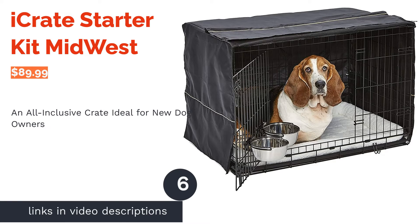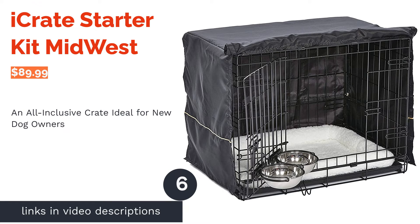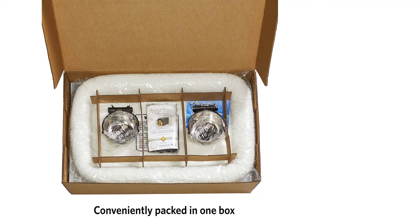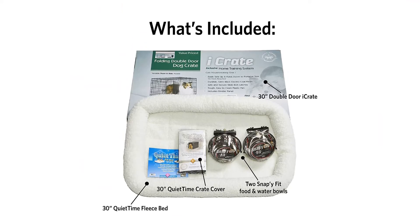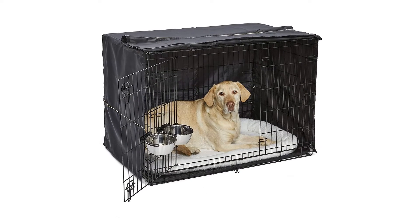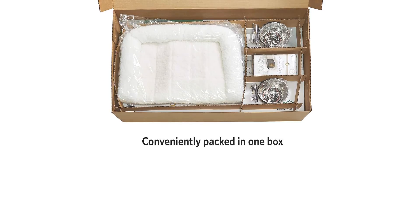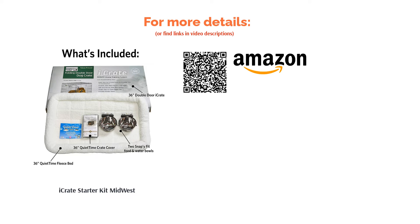The next product is the iCrate Starter Kit by Midwest. This dog crate is designed to help new pet owners adjust in a hassle-free way. It comes complete with a fleece bed, privacy cover, and two feeding bowls. This crate is available in a variety of sizes to suit any dog breed. With a sturdy metal frame and secure latches, it ensures your pooch is safely confined. Reviewers love the privacy cover, as it helps to keep anxious dogs calm. This crate is easy to set up and comes with all the accessories a new dog owner needs — making it a great choice for training your new furry friend.